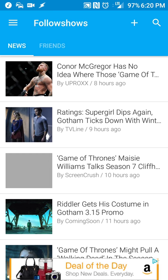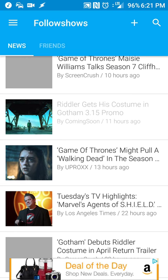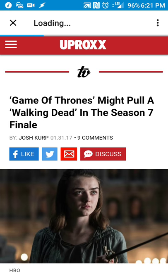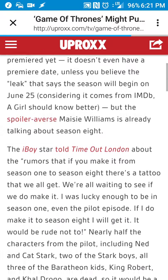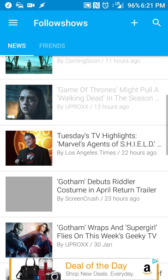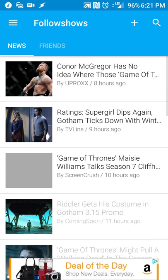I do like the news feature — you can see news related specifically to shows that you're watching. It's like a very specialized form of Facebook where you only get the content you really want to see. For example, there's a Game of Thrones article, and a Walking Dead thing I'll look at later. You can check out the service at FollowShows.com, or install the app via Google Play or the iOS App Store.